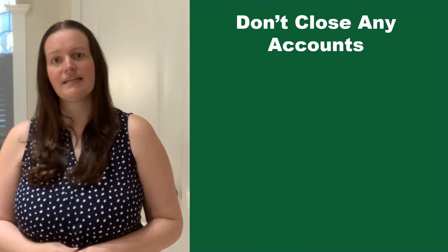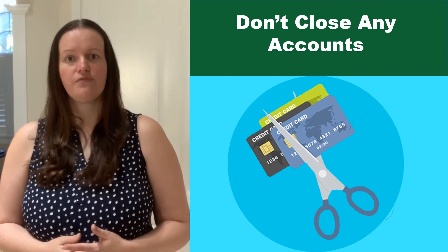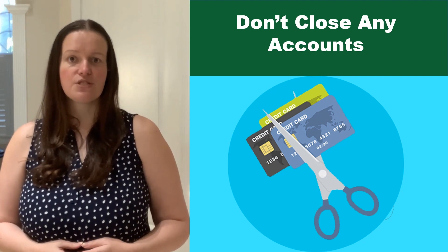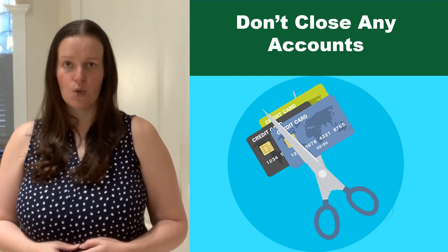Don't close any accounts. Many buyers believe having less available credit makes them less risky and more likely to be approved — but this isn't true. A major component of your score is your length and depth of credit history, as opposed to just your payment history, and your total usage of credit as a percentage of available credit. Closing accounts has a negative impact on both of those aspects of your credit score.